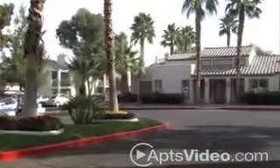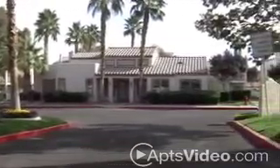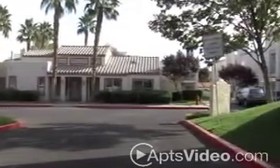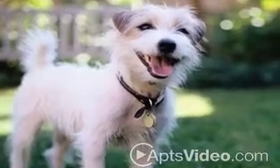and a professional staff that will fulfill your every need, Promontory Point delivers one of Henderson's most premier apartment home communities at affordable prices. Our community also welcomes small and large pets alike.